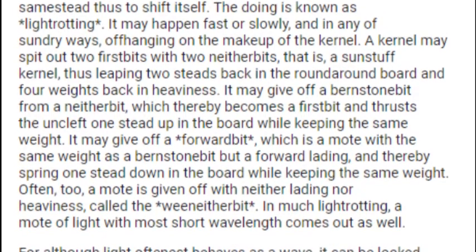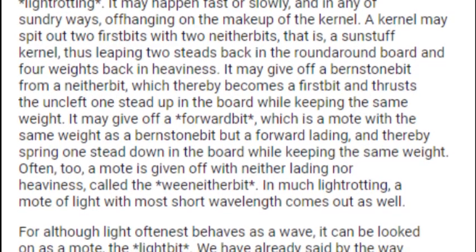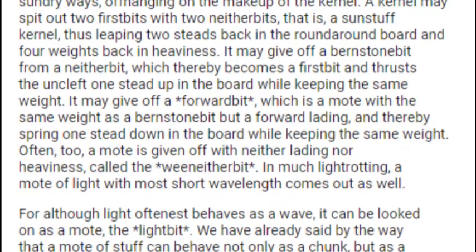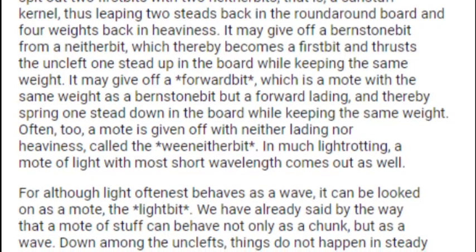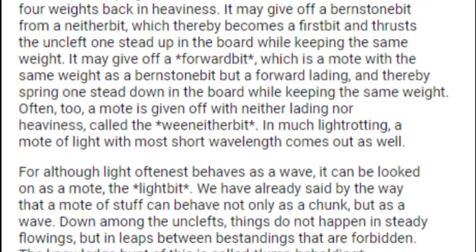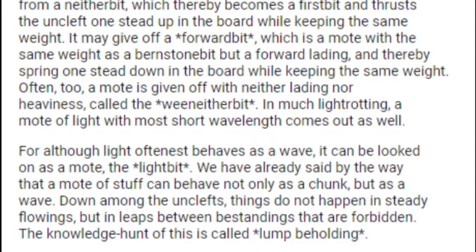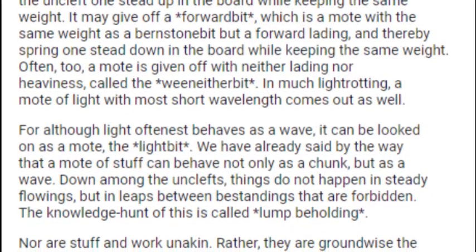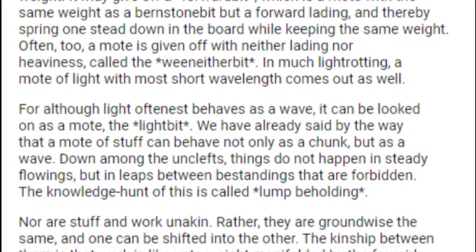Light-trotting may happen fast or slowly, and in any kind of sundry ways, offhanding the make-up of the kernel. A kernel may spit out two first bits with two neither bits — that is, a Sunstuff kernel — thus leaping two steads back in the round-around board and four weights back in heaviness. It may give off a Burnstone bit from a neither bit, which thereby becomes a first bit and thrusts the Uncleft one stead up in the board while keeping the same weight. It may give off a forward bit, a moat with the same weight as a Burnstone bit but a forward lading, and thereby spring one stead down while keeping the same weight. Often too, a moat is given off with neither lading nor heaviness, called the We-Neither bit. In much light-trotting, a moat of light with most short wavelength comes out as well.